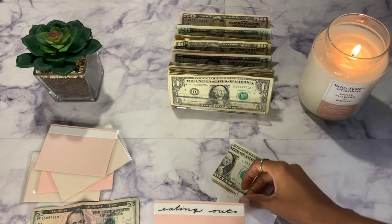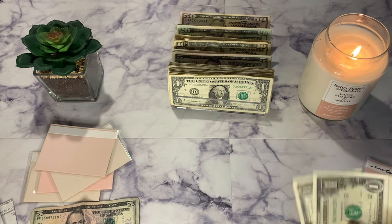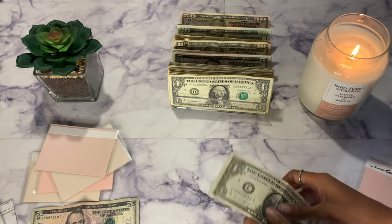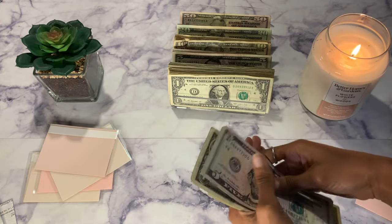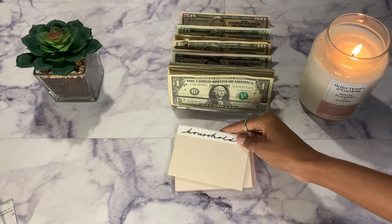I have a couple of receipts in here that I still need to scan on Fetch. I'll put my Fetch Rewards code at the top — if you scan my code I get points and you get points too. You may as well scan it because it gives you a lot of good points you can use for everyday stuff. In eating out I have five dollars left over, and with five dollars from my other envelope, in total I have ten dollars left — y'all will see what I do with that later.